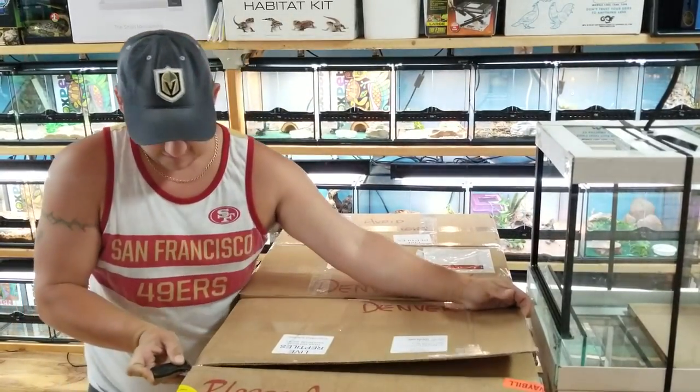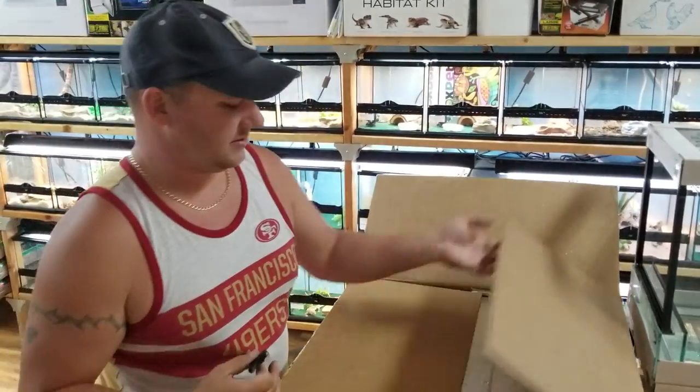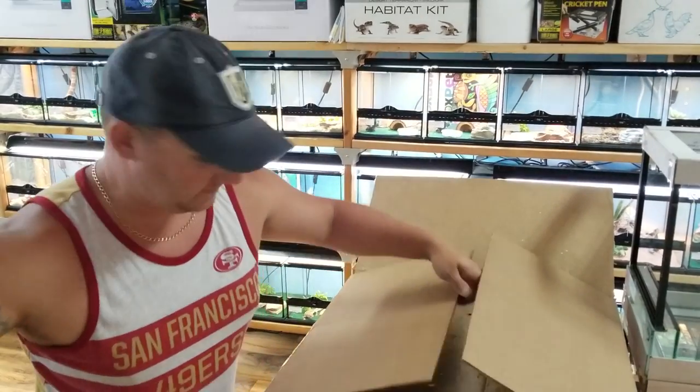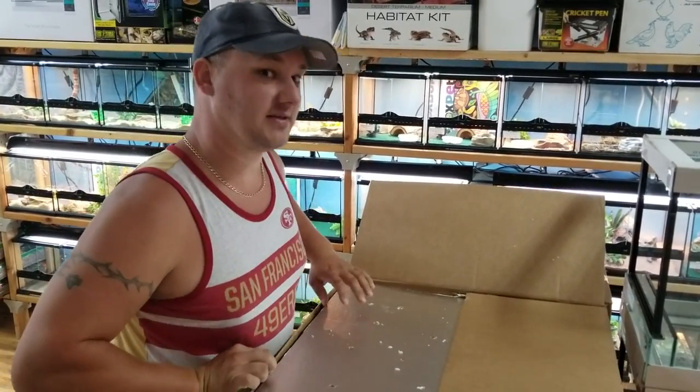It's technically my day off. But when you work with critters and you're one of the owners, you never really get a day off — which is fine because I love unboxing stuff.